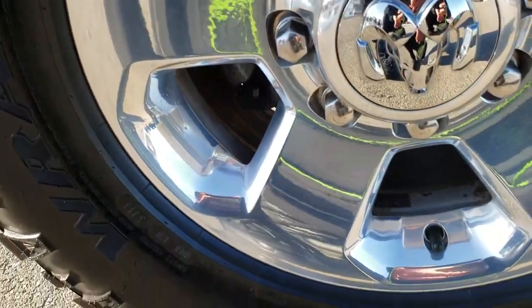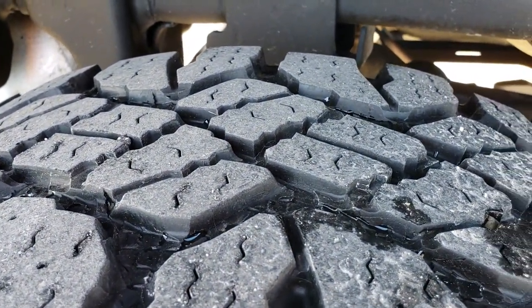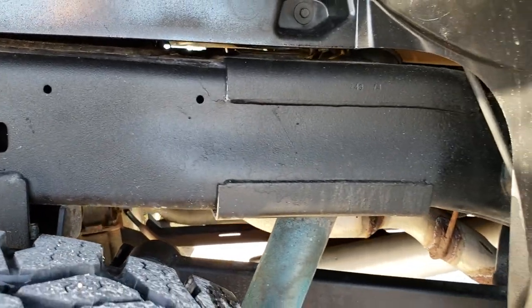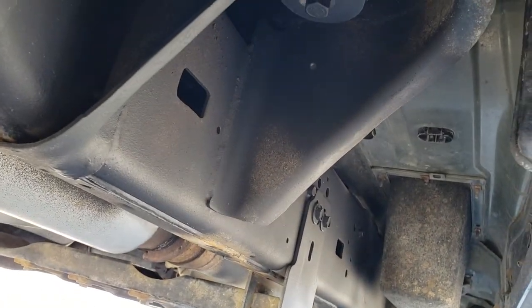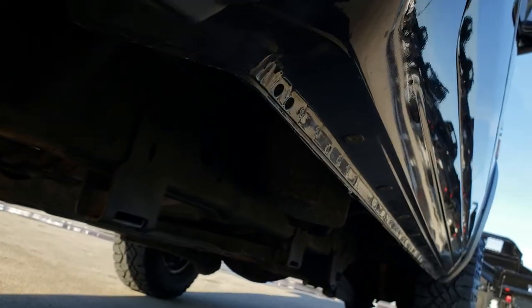The back rim is in excellent shape as well, no scuffs or scrapes. The back tires have about 50 percent tread. Frame and underbody are very, very clean. It has plastic wheel well guards, and the reason they do that is so your frame and underbody stays nice and clean and free of corrosion.